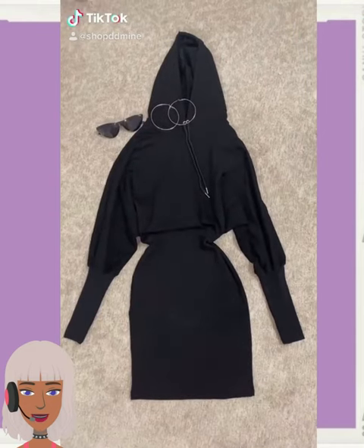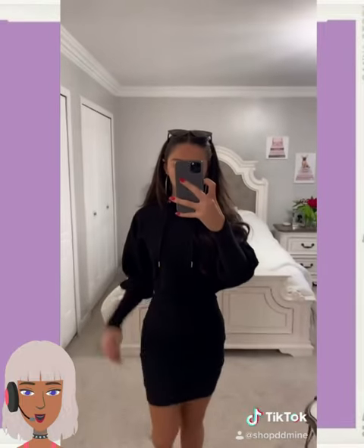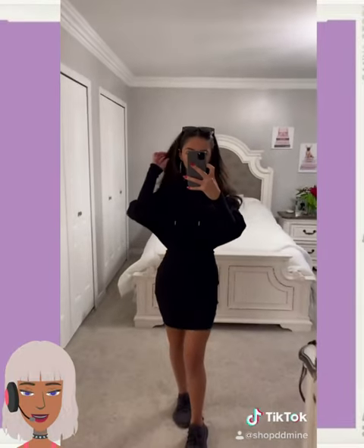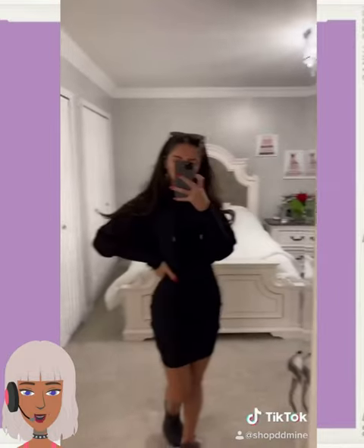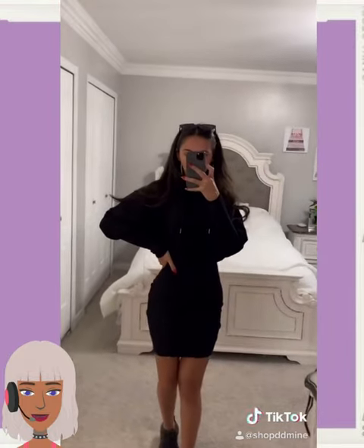Next up we have the styling of this all black outfit. This is definitely like casual chic — she's paired that with sneakers and hoop earrings, very cute.